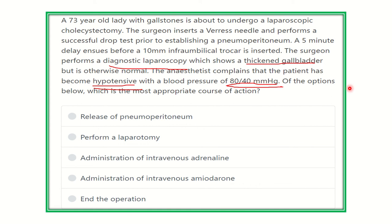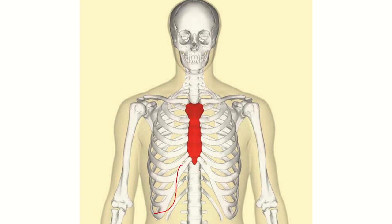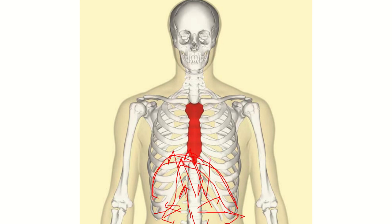Here we can see a surgeon doing a laparoscopy — the laparoscope and the abdomen. When the abdomen is filled with gas, it becomes enlarged. The gas increases pressure in all directions, 360 degrees. When it gives pressure upward, the diaphragm — which sits between the thorax and abdomen — is pushed upward, making the chest space narrower, compromising respiration.